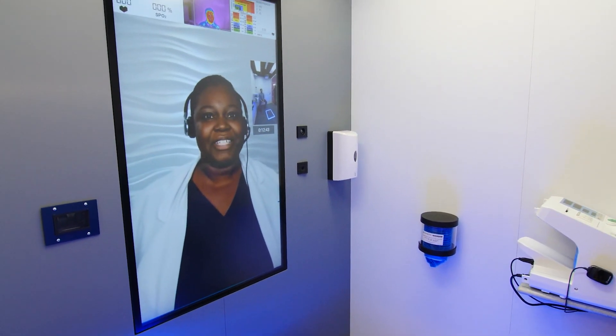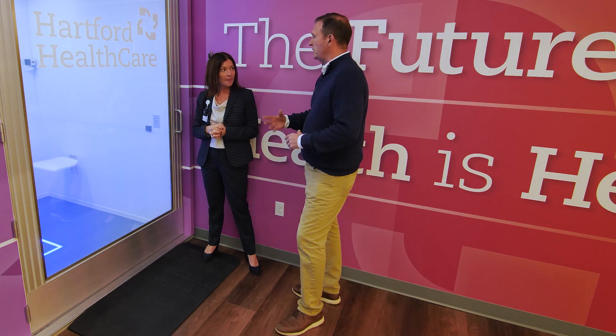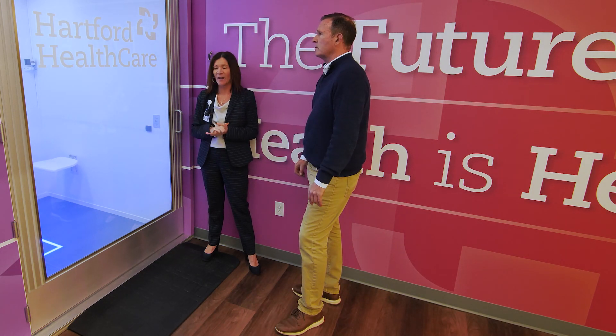The provider will then come on the screen and conduct a full visit. Everything goes over to the provider — there's no printout to you.